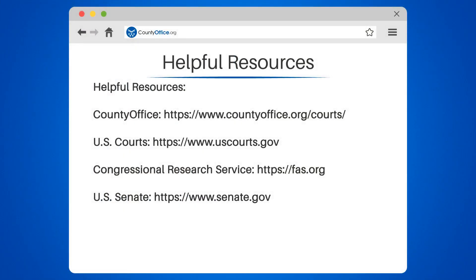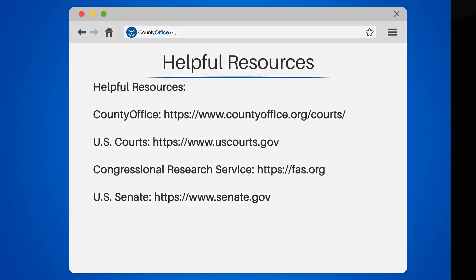To learn more, check out these links in the description below, and feel free to comment your questions. We're here to help.